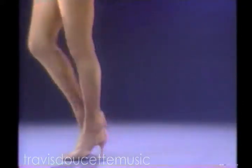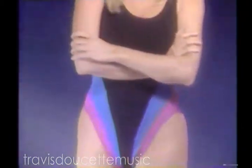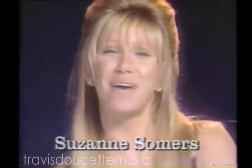Great legs. Thank you. How do you get them? Some people were born with great legs, but the rest of us have to work at it. I used to do aerobics till I dropped, then I found Thighmaster.